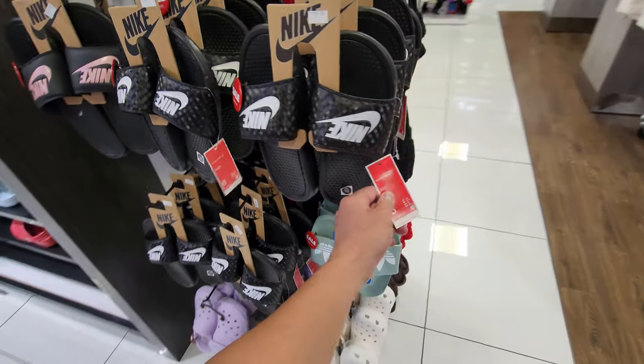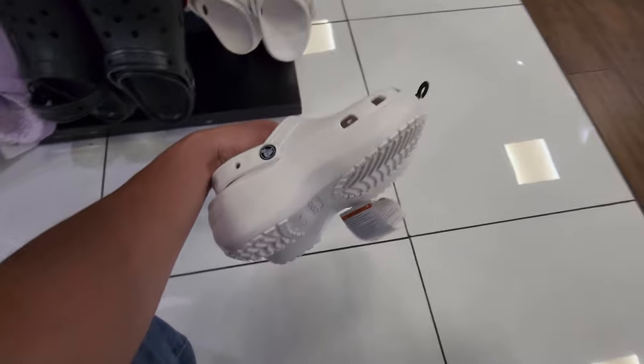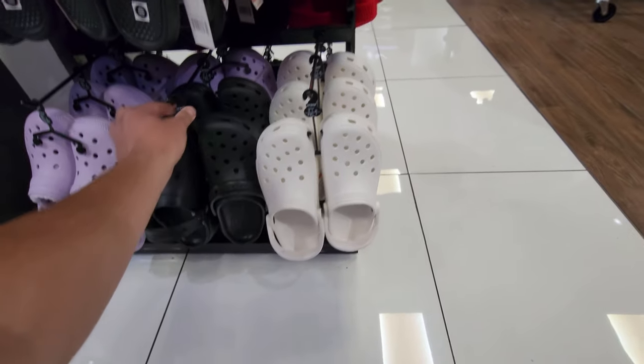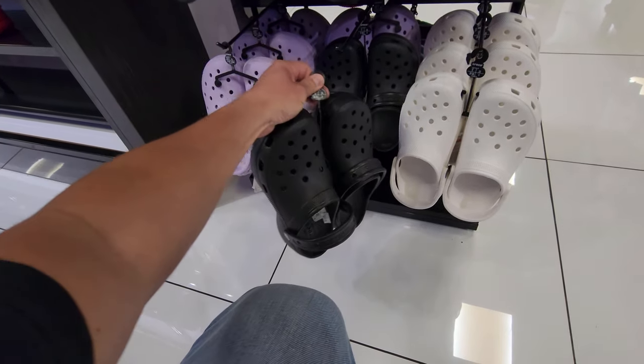Size 6s, 8s, got a few sizes. And then these are 20 bucks — this is the weird ones, the platform ones that sit a little bit higher. Those are definitely interesting, 20 bucks. These are the same as well, 20 for these.